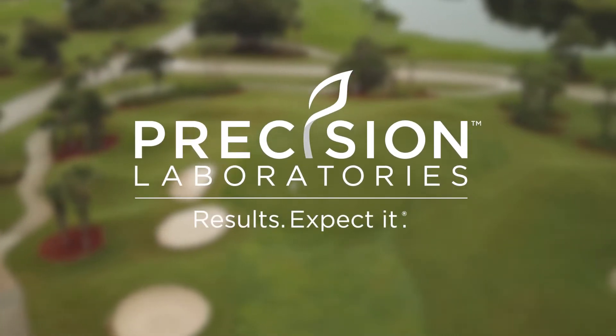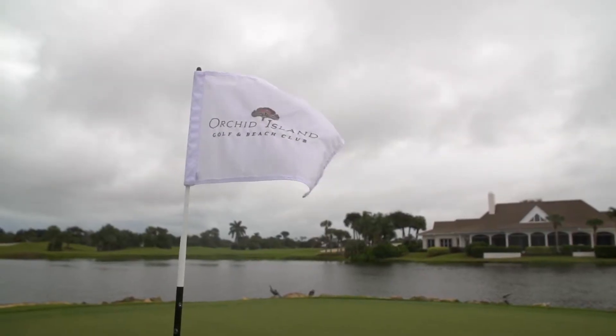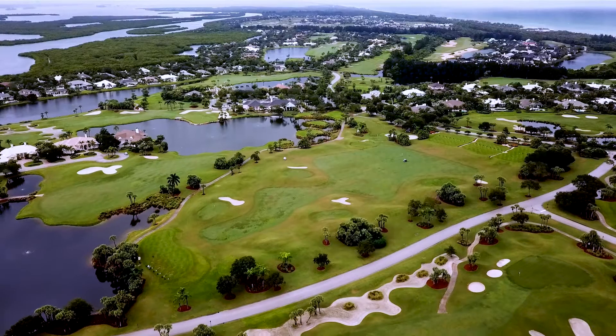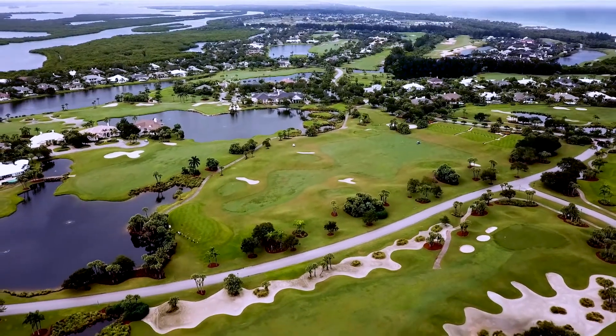We've done a lot of research and development and Precision is a great company. They're a leading-edge technology company and they've been using Precision products for over 20 years. This golf course is beautiful — it's set in an environment along the intercoastal on the west side, with the ocean on our east, and it's just a beautiful piece of property.